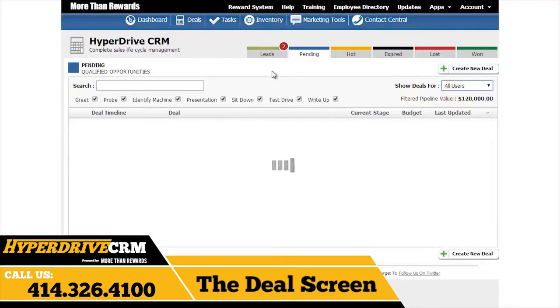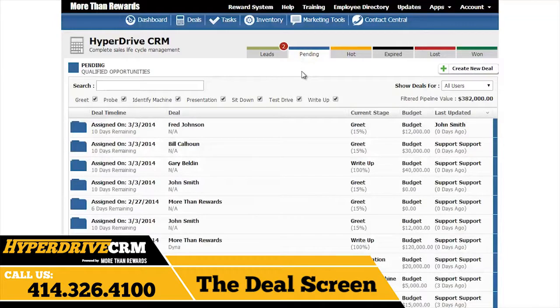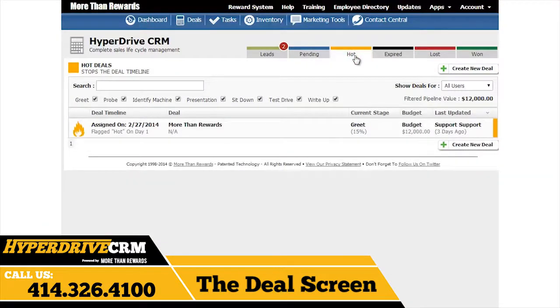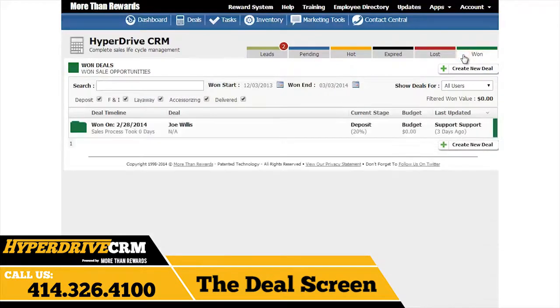Here are the six tabs for each type of deal. Leads are simply unqualified deals that need to be converted to a deal before you can begin working on them. Pending deals are all of the qualified leads, all of the stuff you're working on. These deals will contain a deal timeline, which we will discuss in a moment. You can flag a deal as hot if you think the sale is looking promising, or flag it as hot to pause the deal timeline on a specific deal. Expired deals are deals where the deal timeline has expired. These deals must be moved into the Lost Deals section by a sales manager. Once in the Lost Deals section, they can be reassigned to another salesperson for a second try. And lastly, won deals are simply deals that have been won. A sales manager will be able to view all deals and has the ability to reassign deals, but a salesperson will only have the ability to view the deals that they are working on.